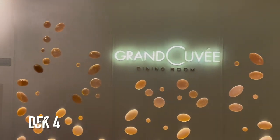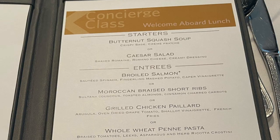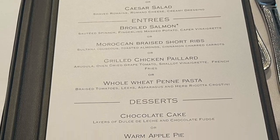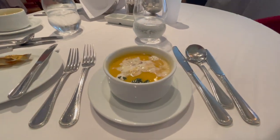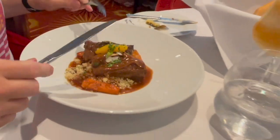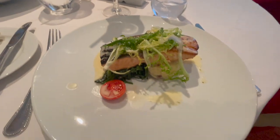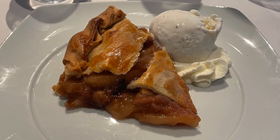One of the perks or extras with the concierge class balcony is an embarkation lunch. This is in the main dining room and runs from 11:30 to 1:30. It was an absolutely delicious lunch — we really enjoyed it. Fantastic service and the food on Celebrity is really good.